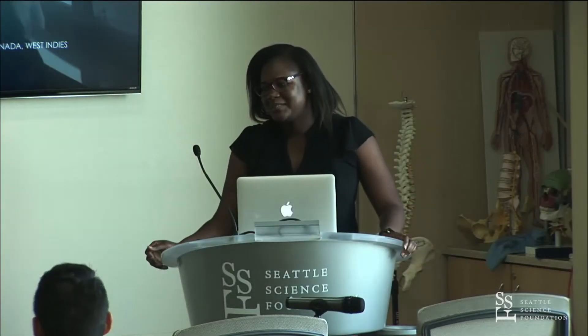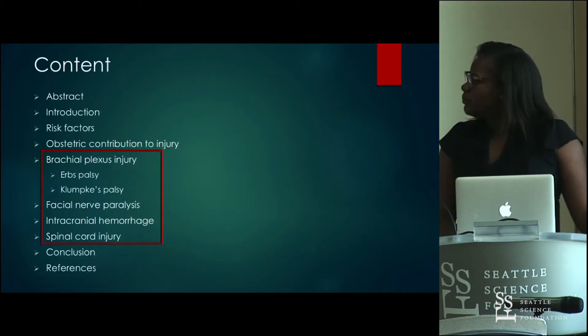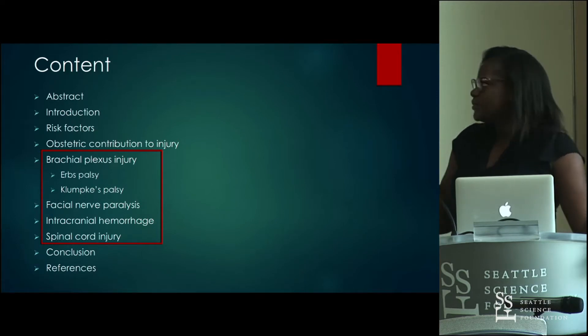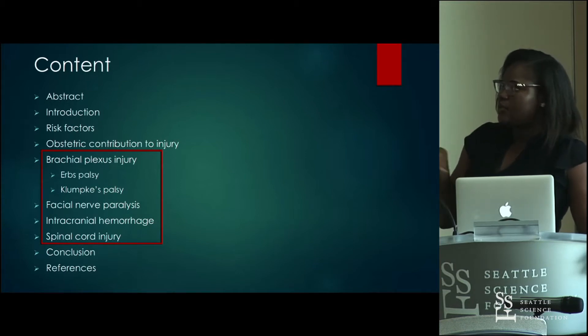My name is Naomi Ojima and my topic is about neonatal neurologic injuries. This paper focuses on neurologic injury to the fetus during the birthing process — during the labor and delivery process.